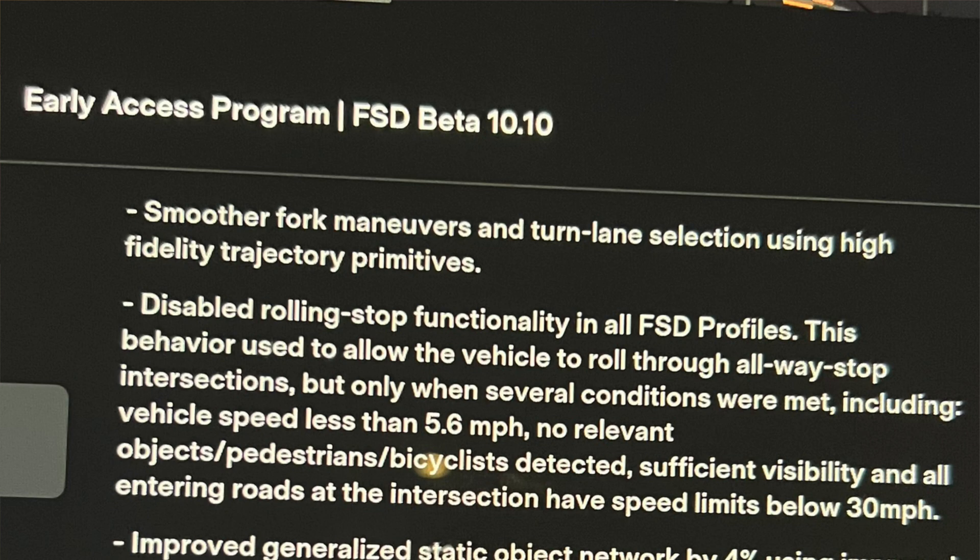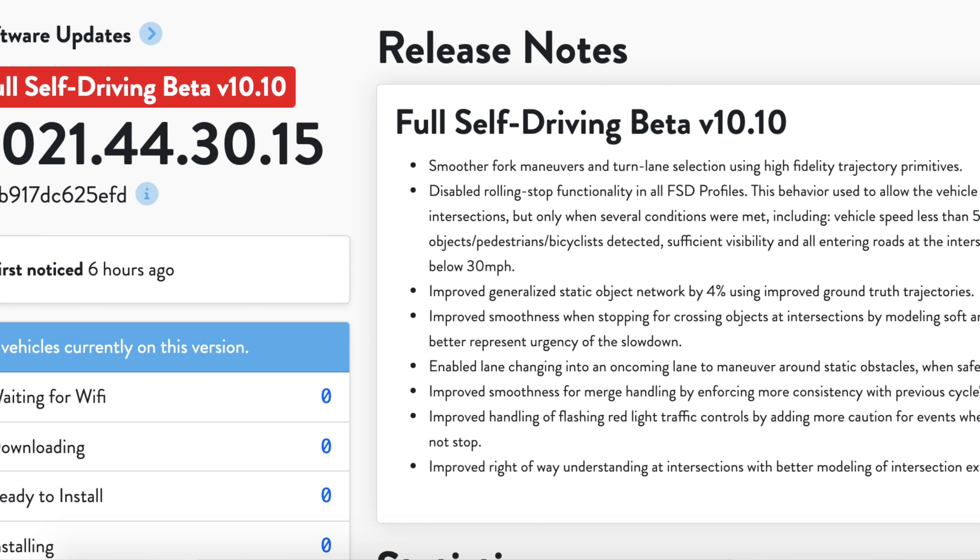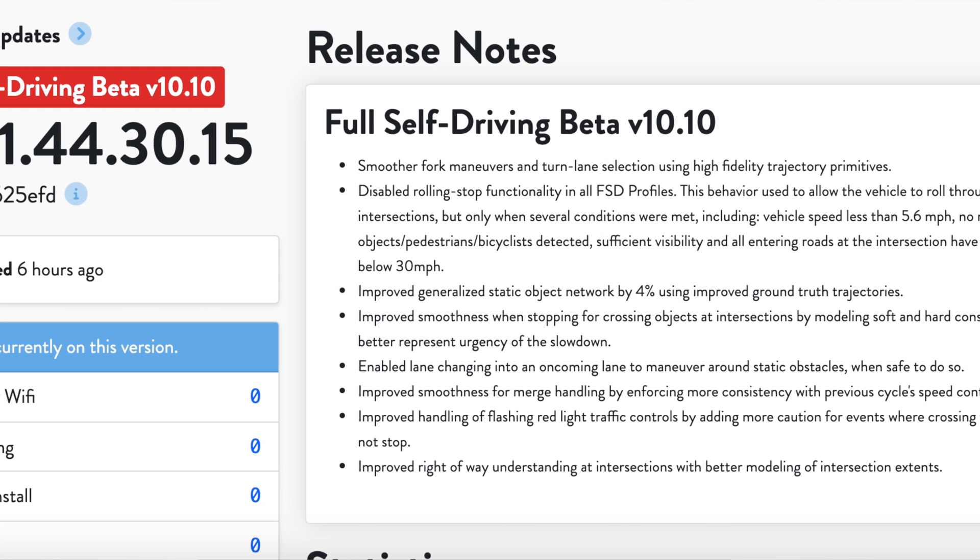This is going to be FSD beta 10.10 — that's the internal build. But if you're looking for the more generic build that everybody is used to, it is 2021.40.35.15. That's the build you're looking for, and you're probably going to be getting it if you do have FSD beta.